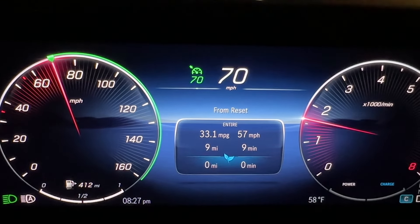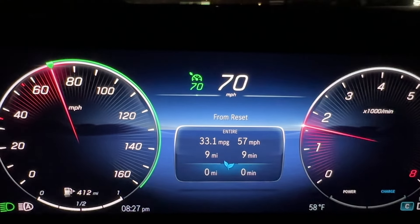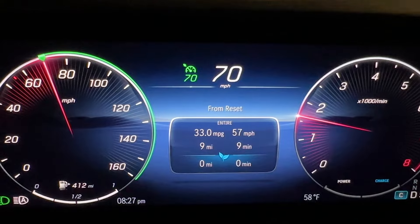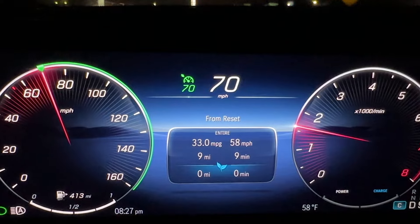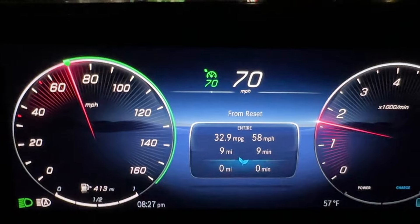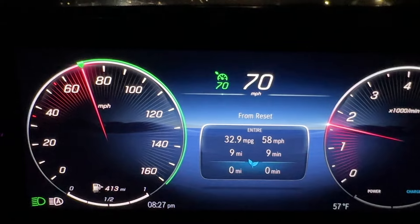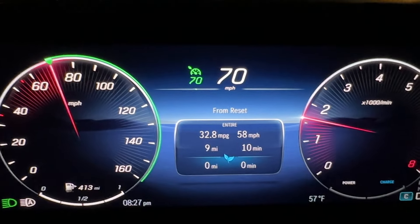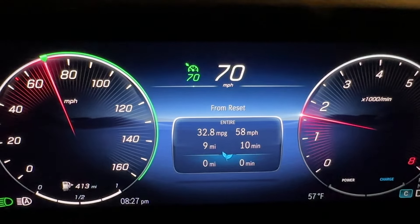We are in a 2024 Mercedes-Benz GLC 300. This is a rear-wheel drive GLC, rated at 33 miles per gallon on the highway, and it is turning a mere 1,600 RPM at 70 miles per hour. This vehicle is powered by a 2-liter turbocharged inline four-cylinder — 255 horsepower, 295 lb-ft of torque — with a mild hybrid system, all channeled through Mercedes' excellent 9G Tronic automatic transmission.